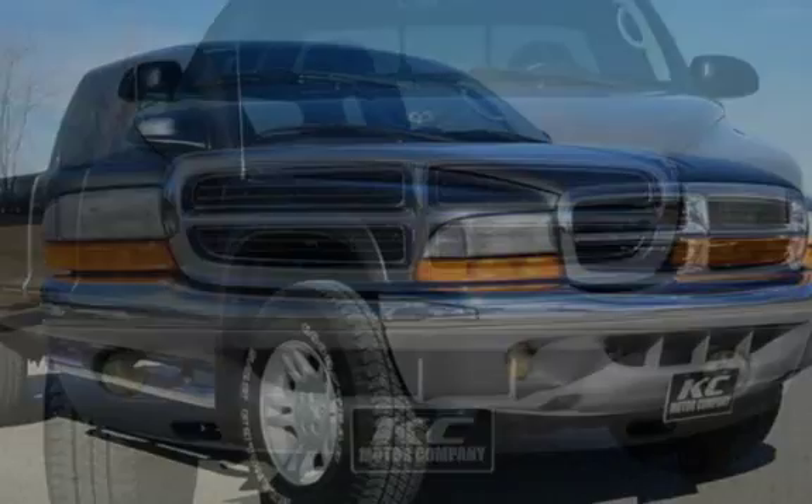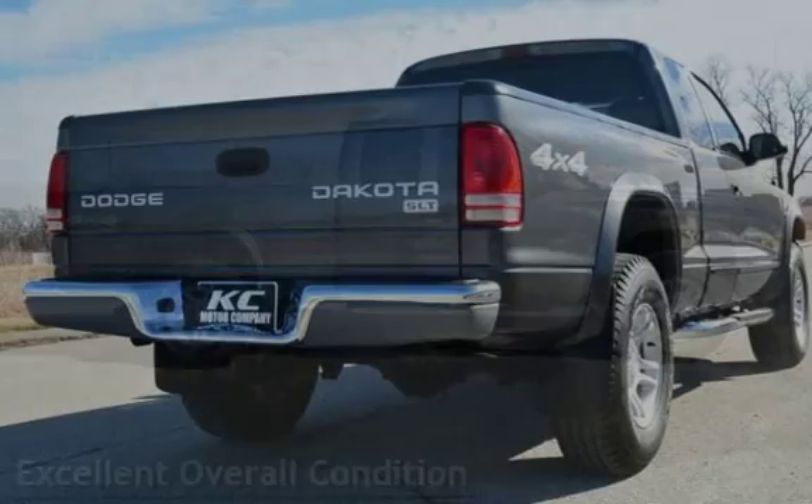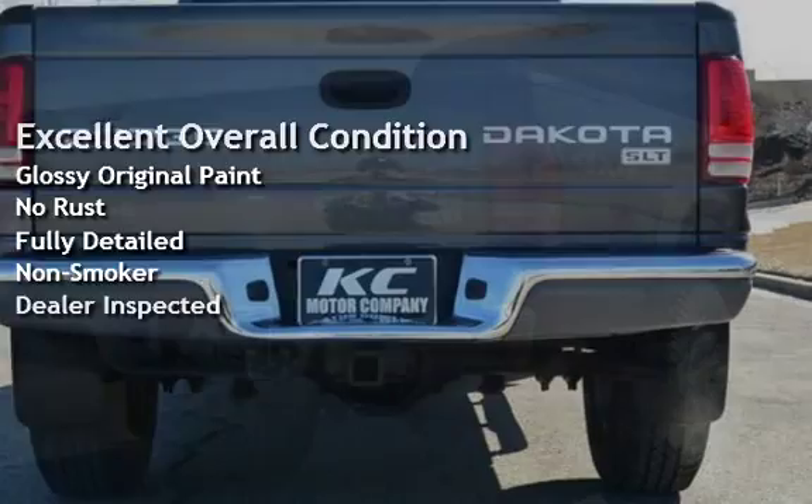This Dodge has less than 125,000 miles on the odometer. This vehicle is in excellent overall condition, has glossy original paint, has no rust, and has been fully detailed.